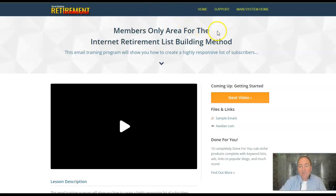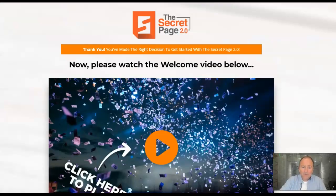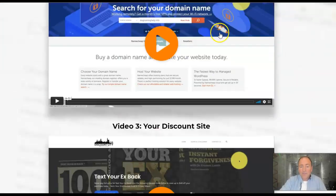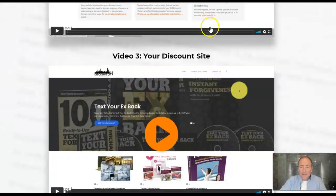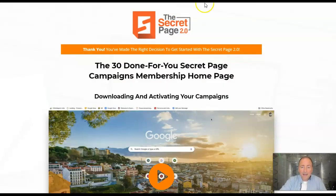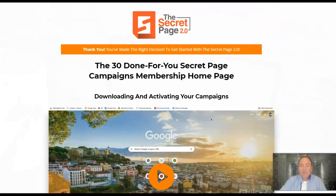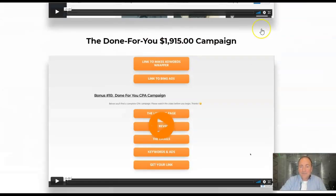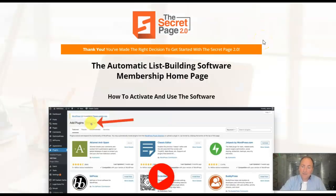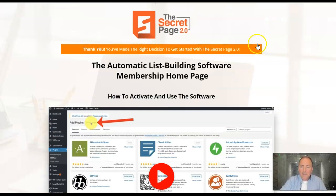Plus you're going to get the Internet Retirement list building method, and the done-for-you product members only page. But that's not all — I'm also getting you Secret Page 2.0. This is good stuff. All of this is going to help you make money online. You've got the upsell with 30 done-for-you Secret Page campaigns. Plus the advanced Secret Page tactics — a ton of content. Plus the automatic list building software membership, with downloadable software and video training.